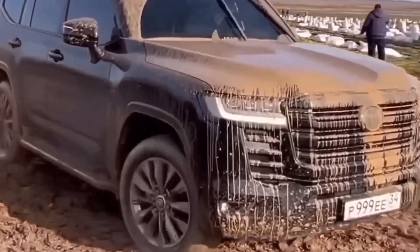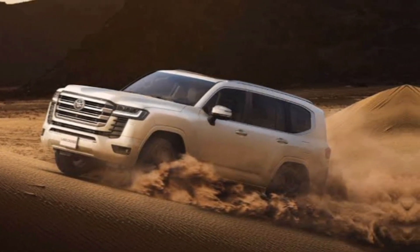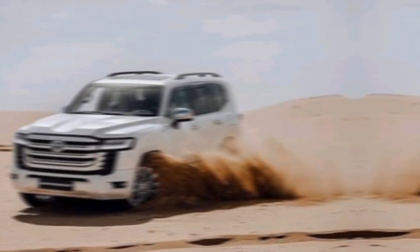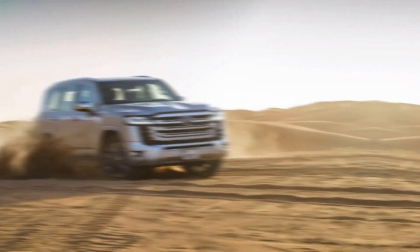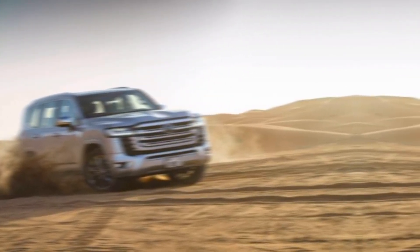Under the hood, the LC300 VXR is powered by a twin-turbocharged V6 engine that produces a whopping 409 horsepower and 479 pound-feet of torque — enough power to tow a trailer or blast down the highway with ease. It also comes with Toyota's advanced all-wheel drive system, which provides superior traction and control in all weather conditions.